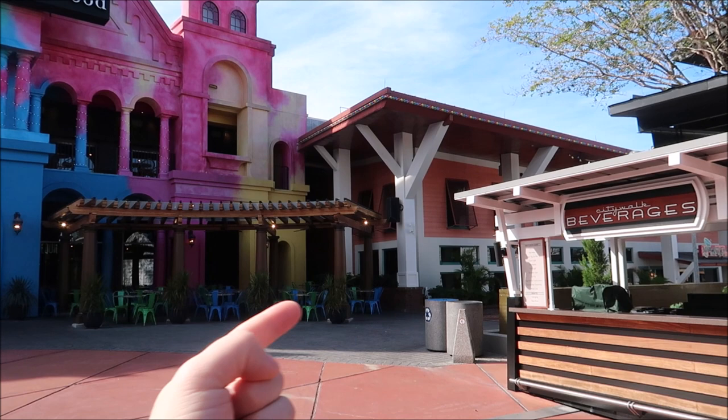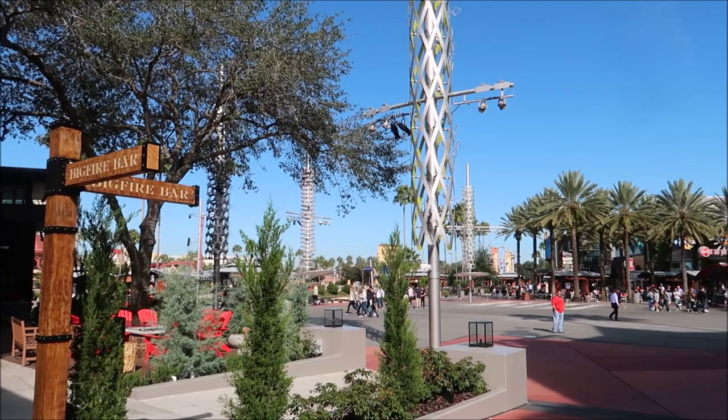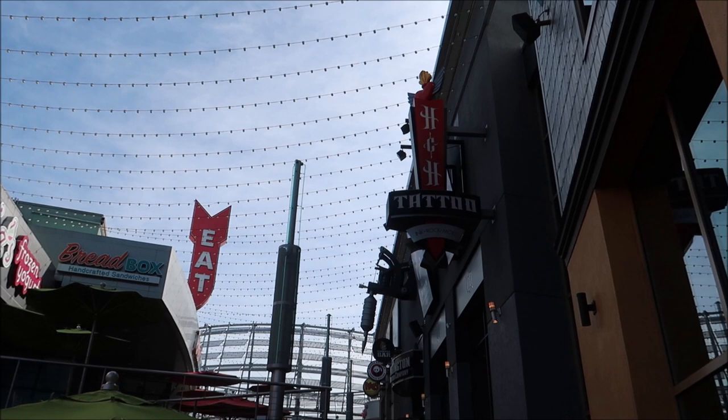A lot of these restaurants aren't open right now - that's not why I'm not going in and showing you around, but trust me, if you come to CityWalk you can find a place to eat that you like. We are now back near the main area, and we're going to go up these stairs and show you what's on the upper level of CityWalk.